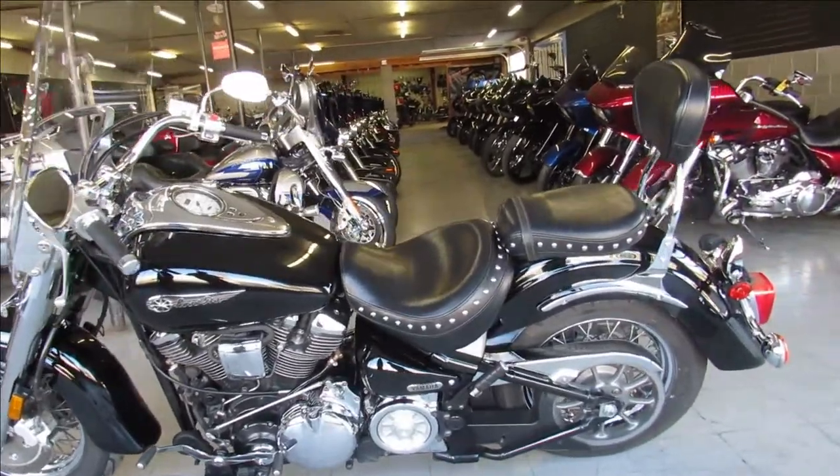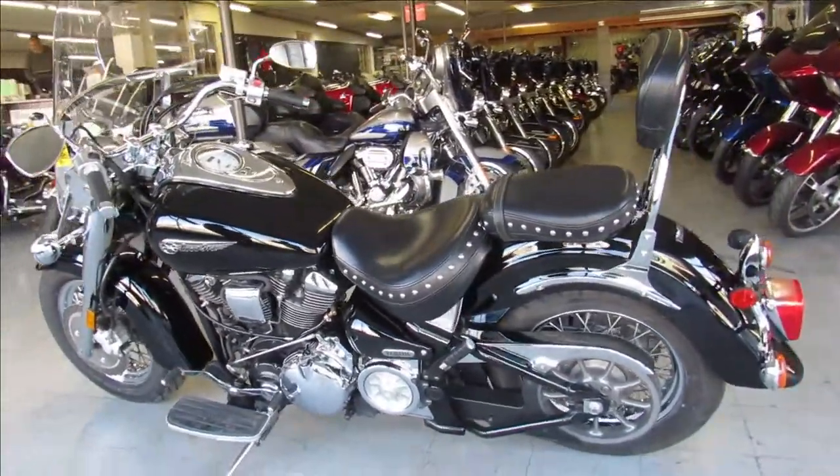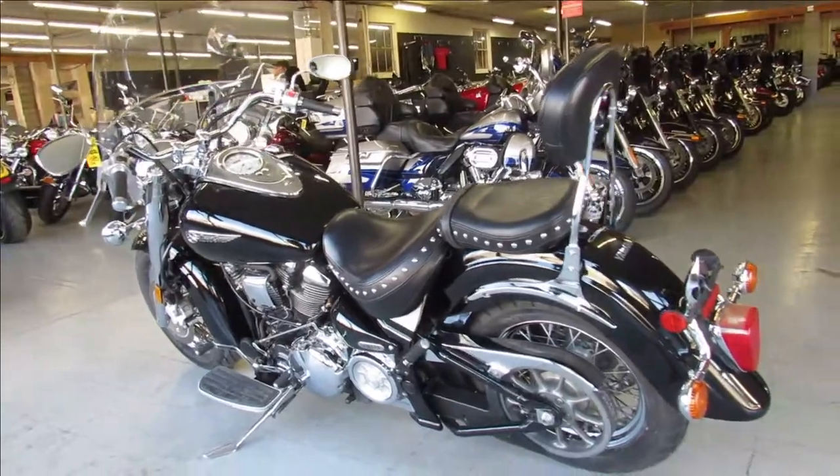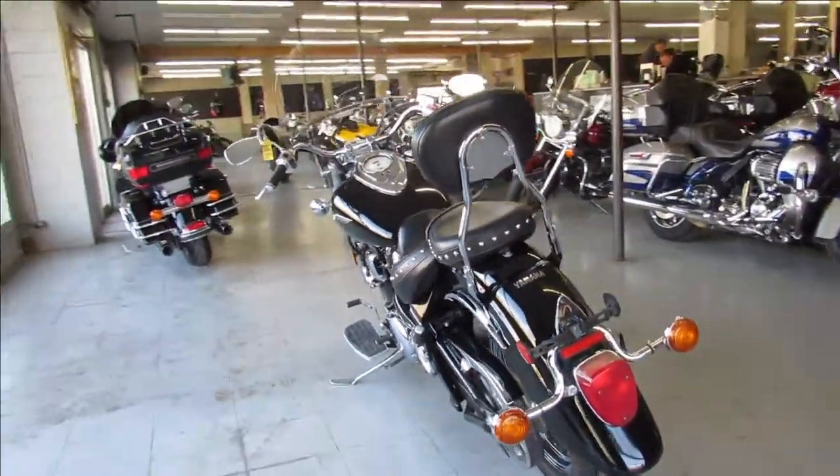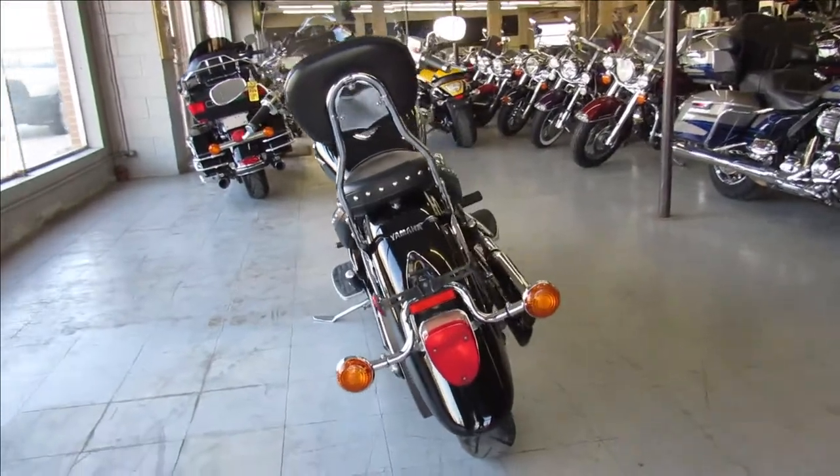Hey guys, ApprovalPowerSports.com here, doing some videos on some used cruisers we just got in. This one here is a 2003 Yamaha Roadstar Midnight, 1600cc, big bore cruiser for sale.